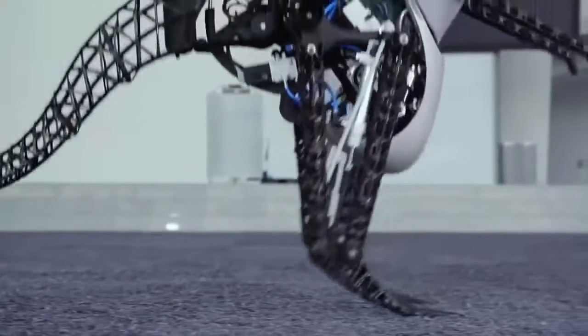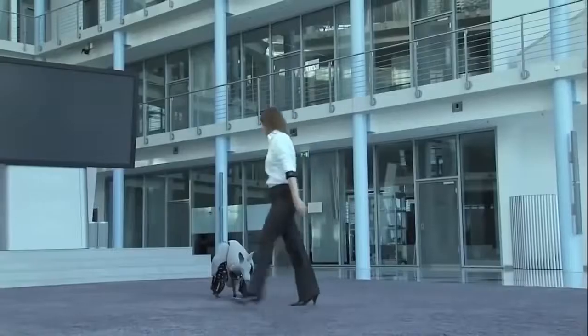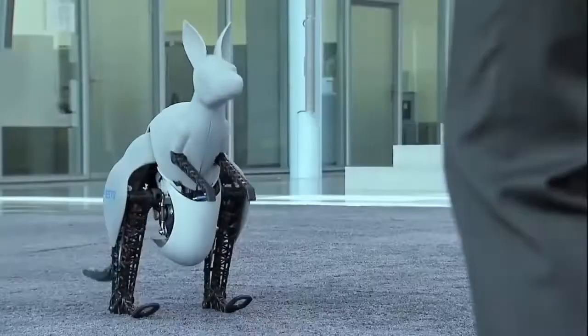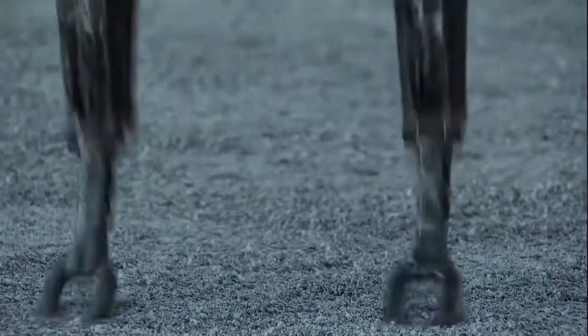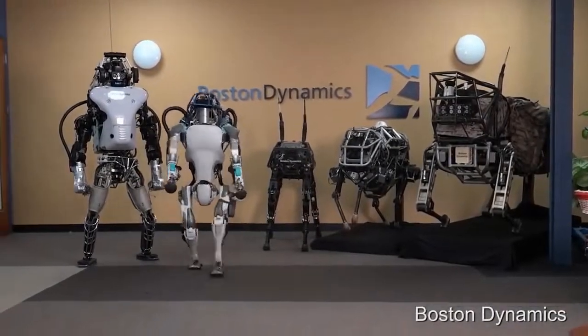The bionic kangaroo weighs 7 kilograms, stands 1 meter tall, and can make a jump of 80 centimeters in length and 40 centimeters in height. Its power supply system is a pneumatic accumulator. The robot is controlled by a special bandage that reads myoelectric signals from the human forearm.